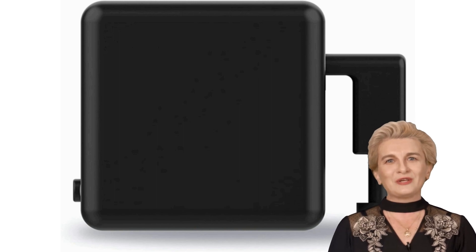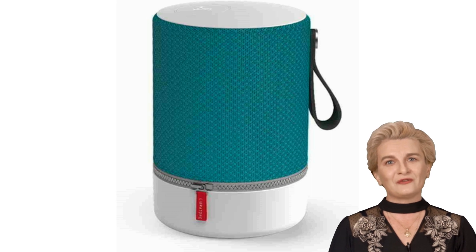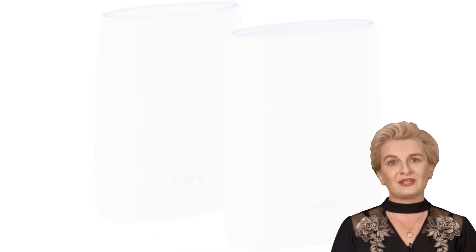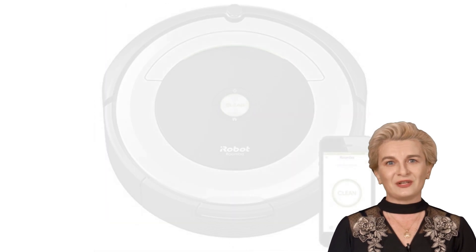Hello, and welcome to our new video about the top 20 AI gadgets of the moment. Artificial intelligence is rapidly changing the way we live and interact with technology, and these gadgets are a testament to that.